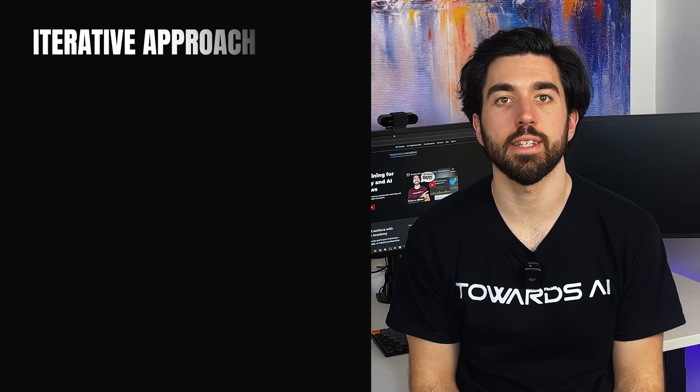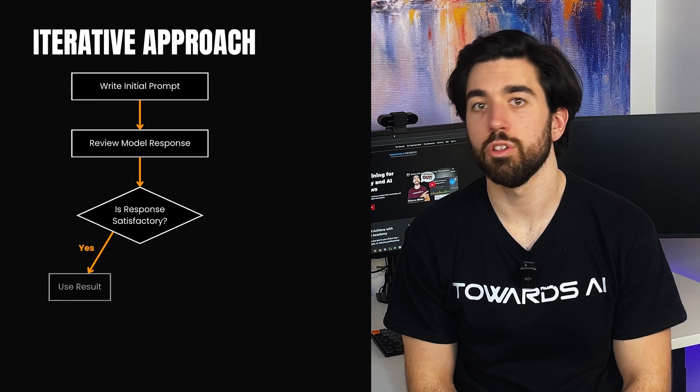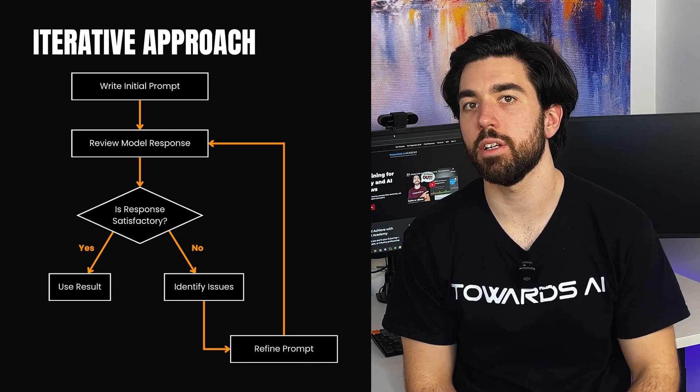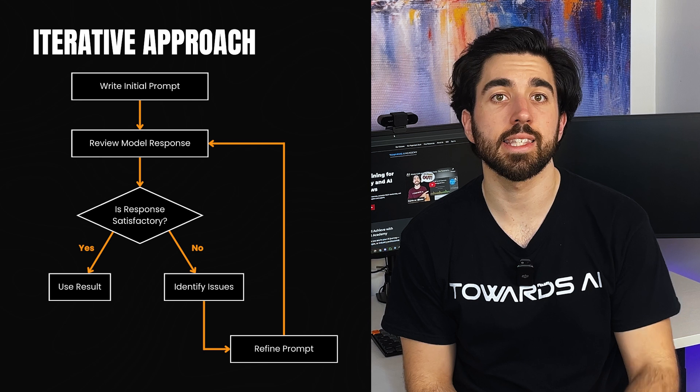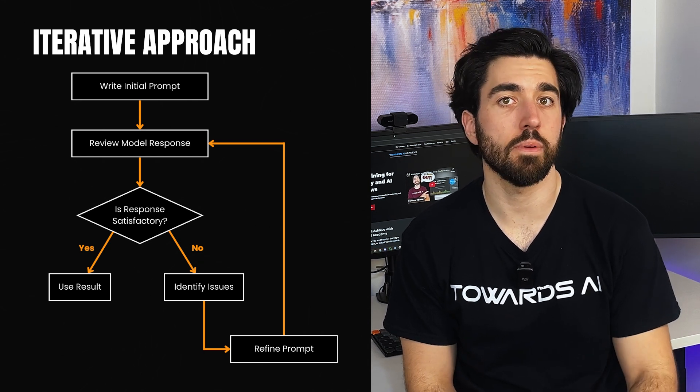All these techniques are a great starting point, but if you think using these techniques means you will get the perfect output on the first go, you will be disappointed. Coming up with the perfect prompt on the first try doesn't always happen — a lot of the time it takes a few attempts. This is where an iterative approach comes in. You start with a prompt, see what the model gives you, tweak it, and try again. It's a back and forth process where you gradually fine-tune your requests to get exactly what you need. Even experts don't get it the first time — they test, experiment, and refine.